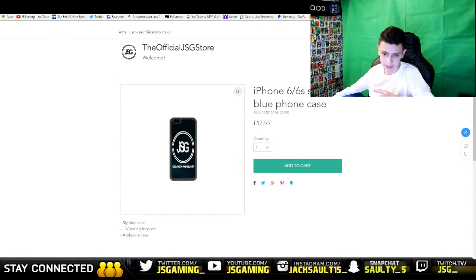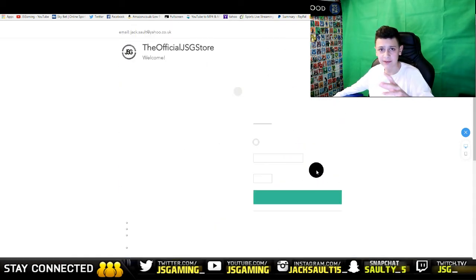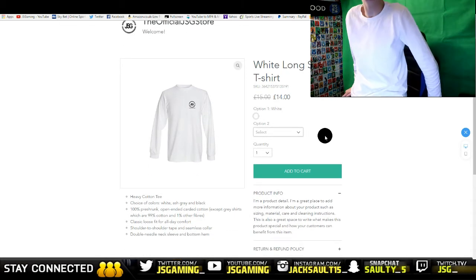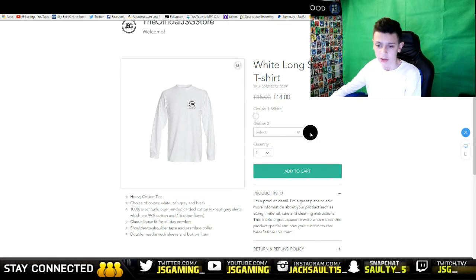There's one more thing — a long-sleeved white t-shirt. That's the cheapest item at 14 quid, same sizes, only in white, but I can order in black if you want. It's basically what I've got on now, just with the logo on.